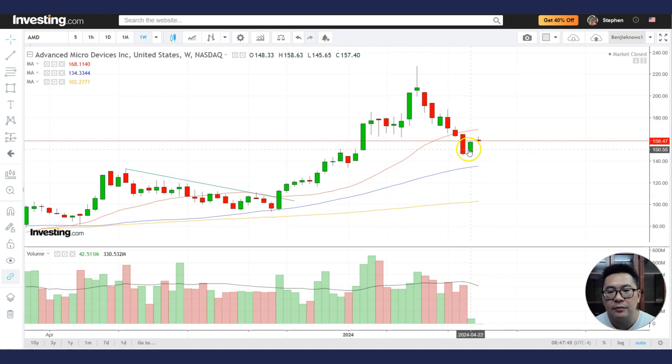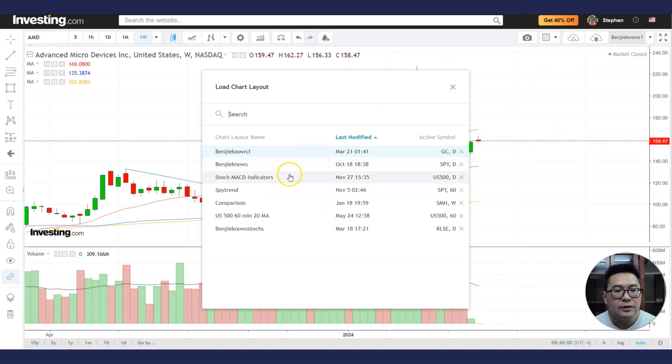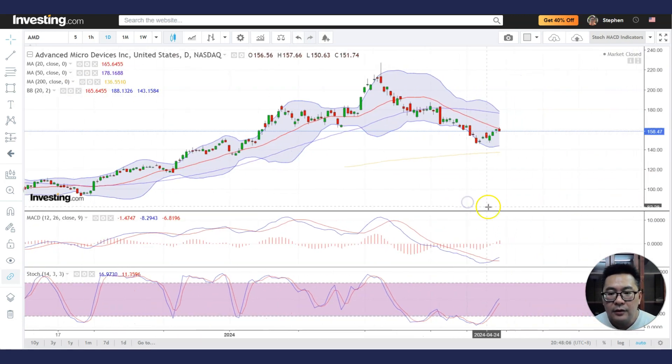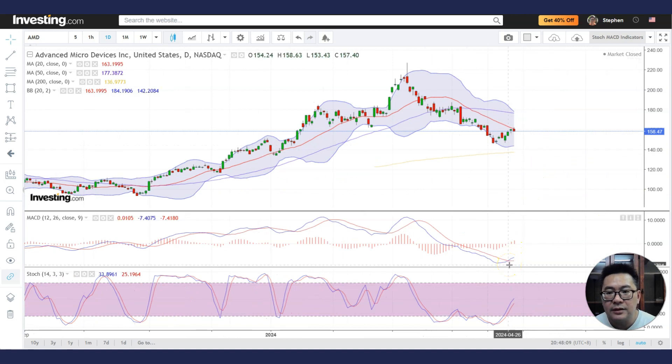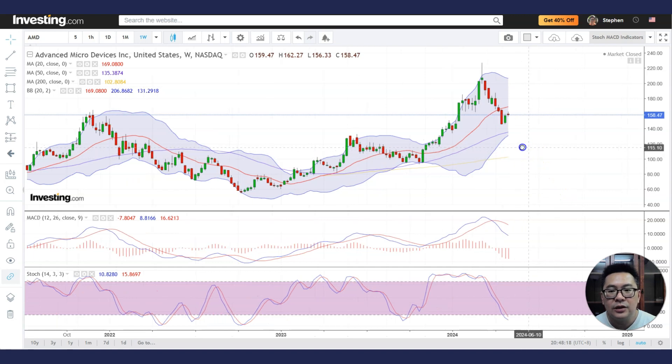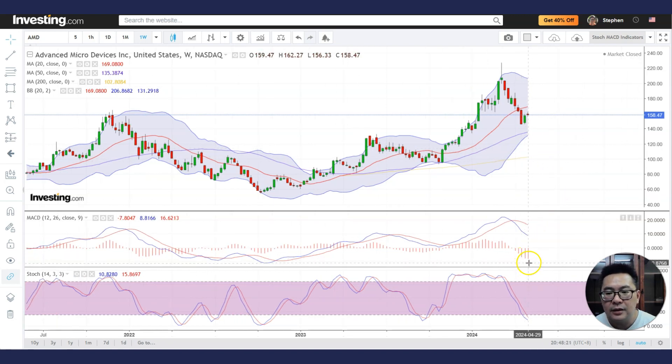It's almost like a bullish harami, and this low here will be very important. If the stock is able to hold above this low, we might trade sideways and then move back higher. Looking at the stochastics and MACD — it's interesting to note that the MACD has already given a buy signal on the daily chart, which might help it move higher. On the weekly chart, the MACD histogram is still forming a valley; we want to see a slowing down of bearish momentum, perhaps a shortening of the MACD histogram bars.